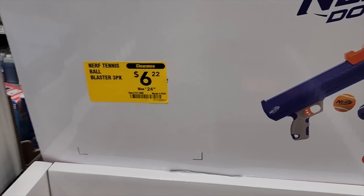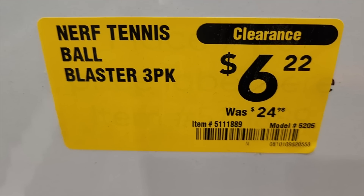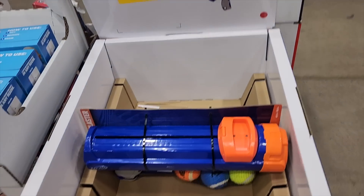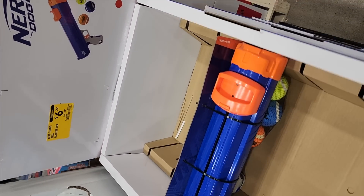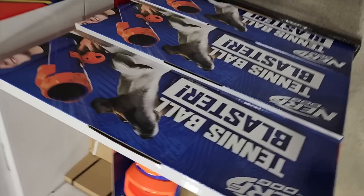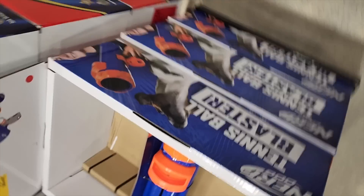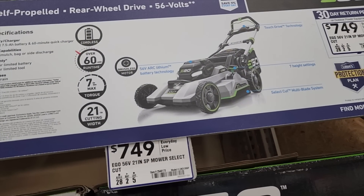Then you've got this toy to play with your dog — it's on clearance for $6.22. It does have a three-pack. It's a tennis ball blaster to be exact. Really nice — I wish I would have gotten this for my dogs. I actually forgot since I was so busy recording this video.